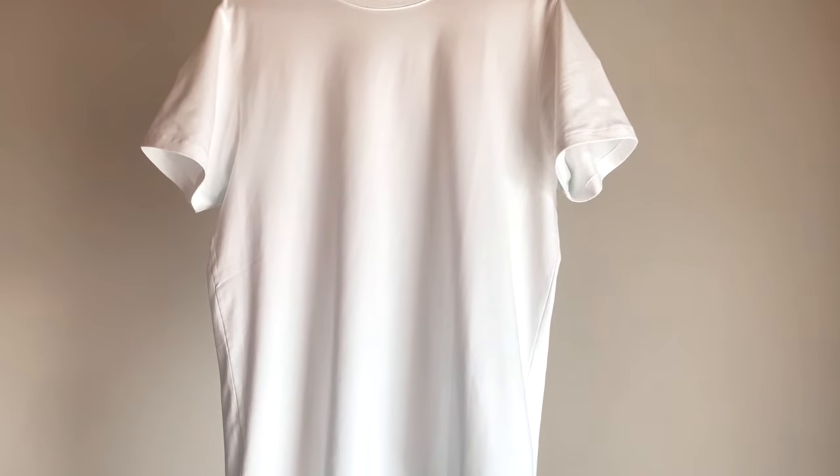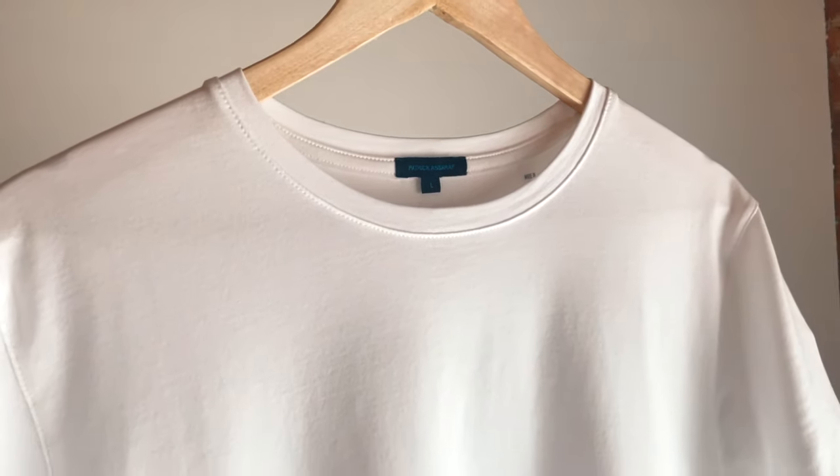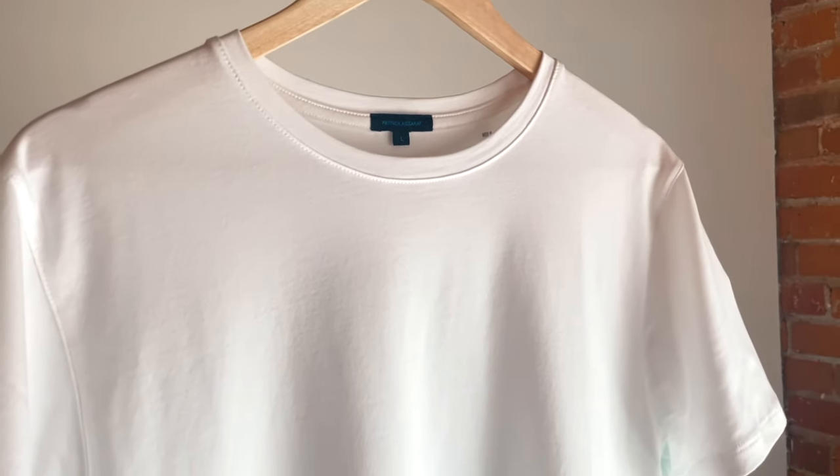If you clicked on this video, I'm guessing you've been on the hunt for the perfect white t-shirt for quite a while, just as I have. I thought I found it in the past — the one I was going to wear all the time, buy in black, white, and gray. But over time I started to find some things that weren't so perfect about it. The good news is I have now found the perfect basic white essential shirt.